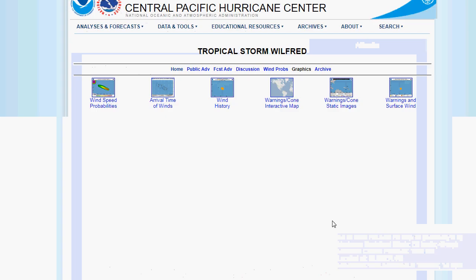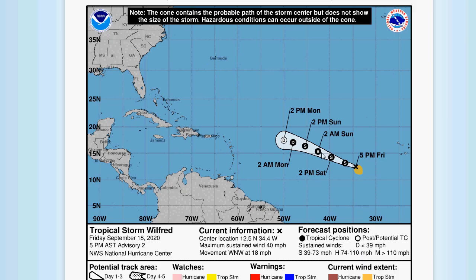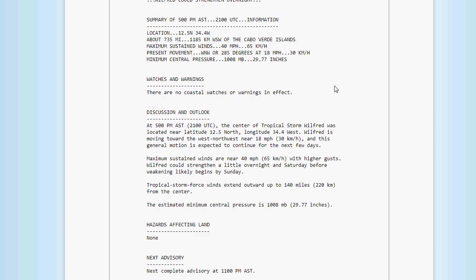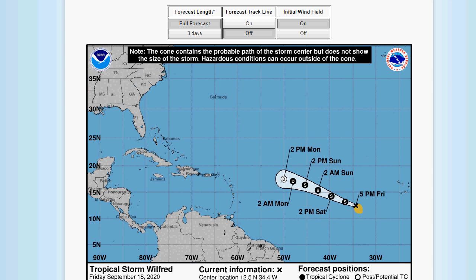Next is Tropical Storm Wilford. The forecast has it staying a tropical storm and then weakening to a depression, because conditions are going to get unfavorable with a lot of shear once it moves further west. Wilford could strengthen overnight. As of 5 p.m. Atlantic Standard Time, its location is 12.5 north, 34.4 west — about 735 miles west-southwest of the Cabo Verde Islands. Maximum sustained winds 40 miles an hour, moving west-northwest at 18 miles an hour. Minimum central pressure 1008 millibars at 29.77 inches. Tropical storm force winds extend up to 140 miles from the center.